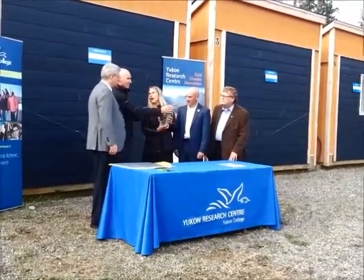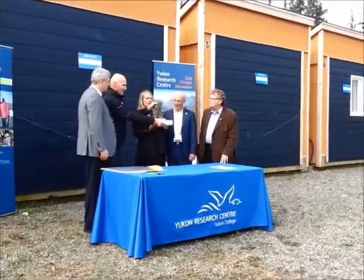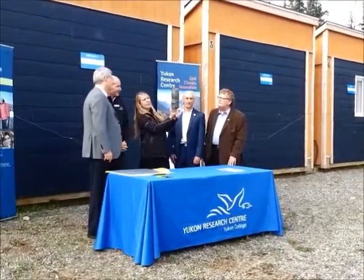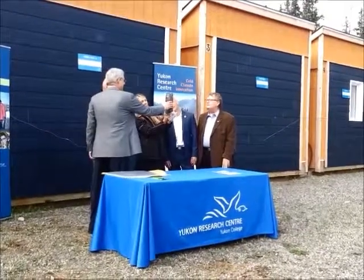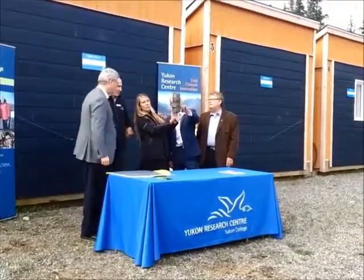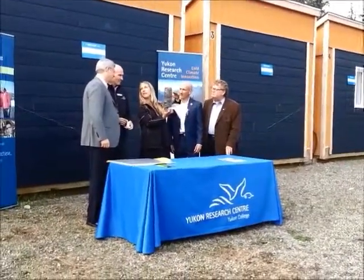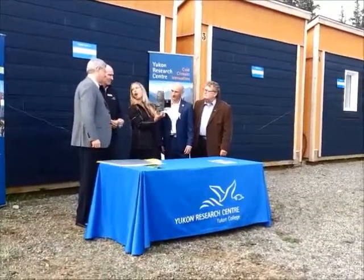This is a core sample along the Alaska Highway. As you can see the ice lenses through it — this is about a meter below the active layer. What we're looking at and interested in is how much melt and settlement there is when you have permafrost thaw.